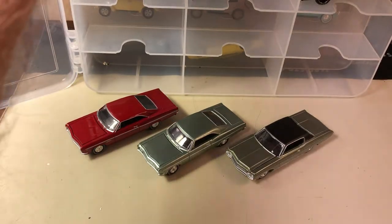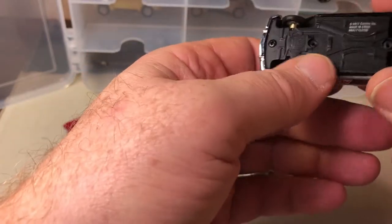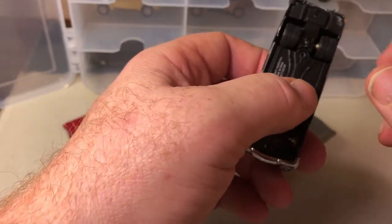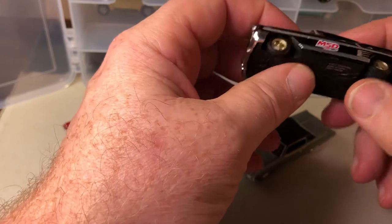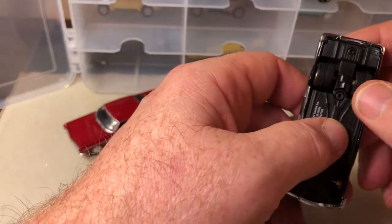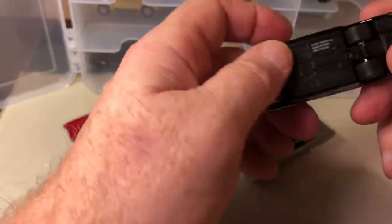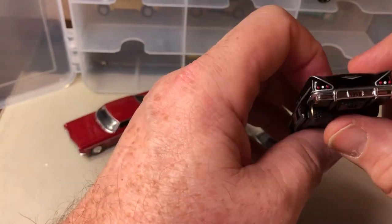Here's some '58 Chevys, and these are M2s. This is their inexpensive line — it comes in a single blister pack, usually hanging up. It still has real rider tires but it's got a plastic base. I like the casting, and this is a '58 Impala.